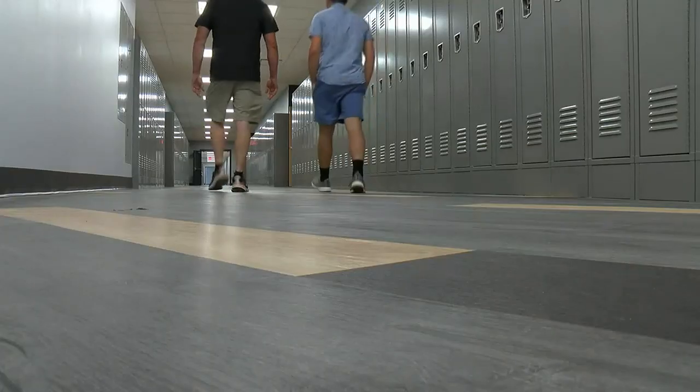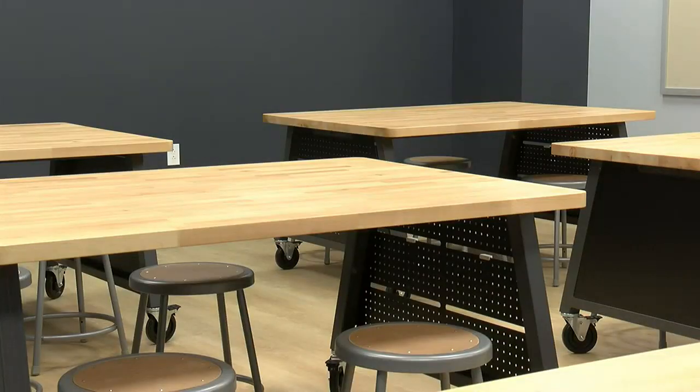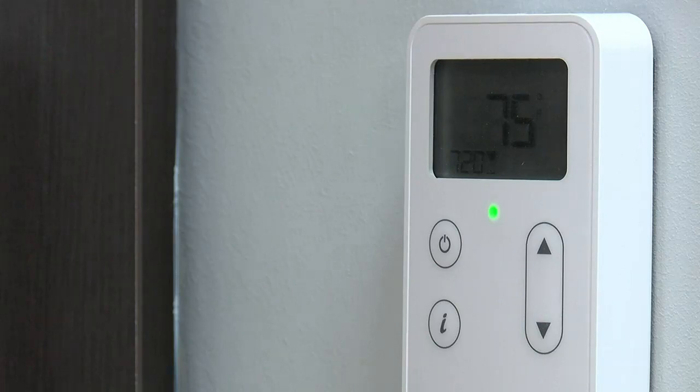But the building has more than just that — all new flooring, more classrooms, climate control. Some of the rooms by 10 a.m. would be 85, 90 degrees and still climbing.